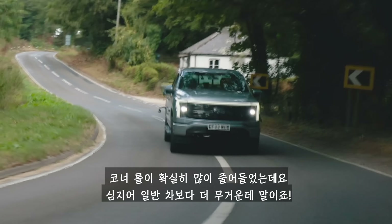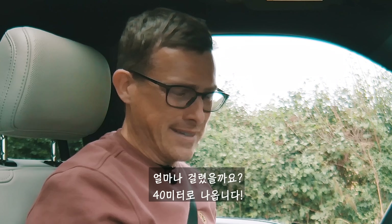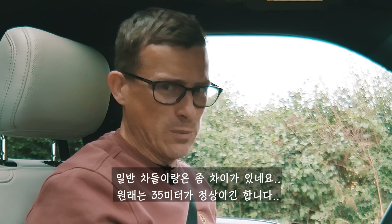The 0-to-60 mph launch is impressive for a big truck like this. In the emergency braking test from 60 mph, it stops in 40 metres — slightly more than a typical car's 35 metres, which is about one extra car length, likely due to the vehicle's considerable weight.